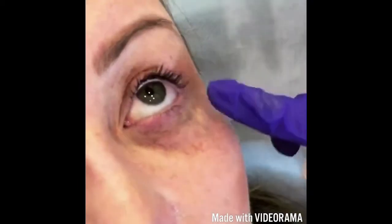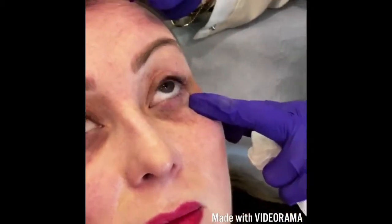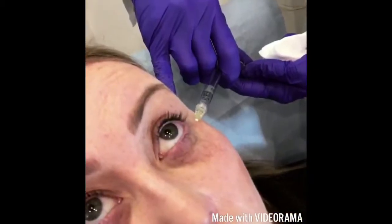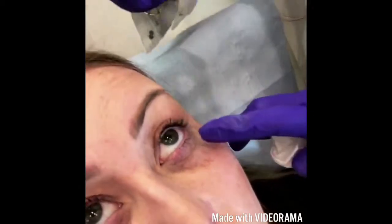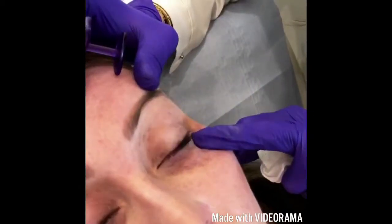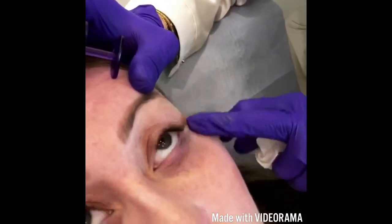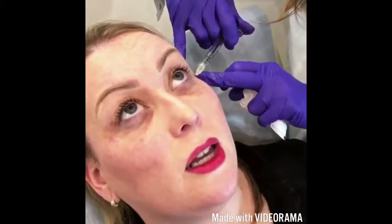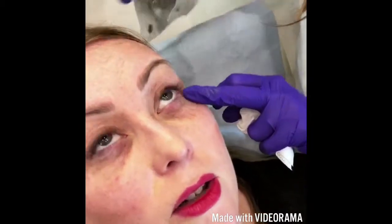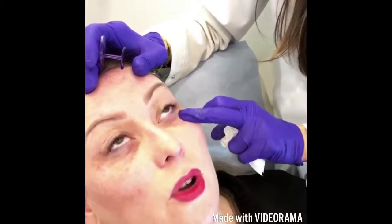It shouldn't be painful anymore because you have some numbing, and the filler has anaesthetic inside it. So I'm going to give you a massage at the very end. It feels a little bit like I've got an under-eye mask on — you know how when you put an under-eye mask on and it's drying it sort of tightens a little bit? That's how it feels. Not painful at all.